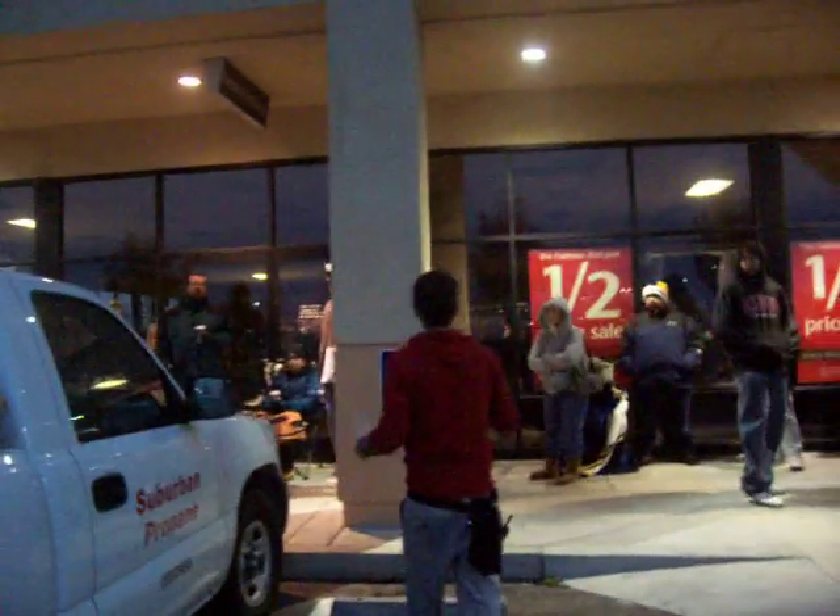Does anybody have a count of how many people are in line so far? I think that was 44, 45. So we should have plenty for everyone.